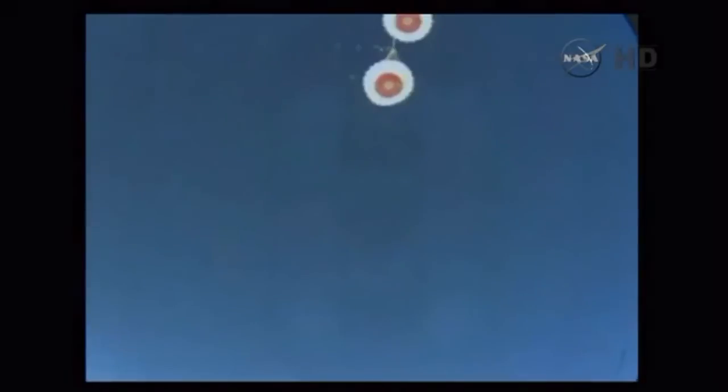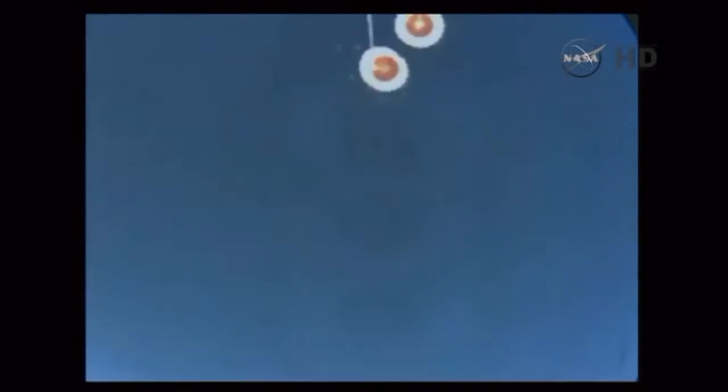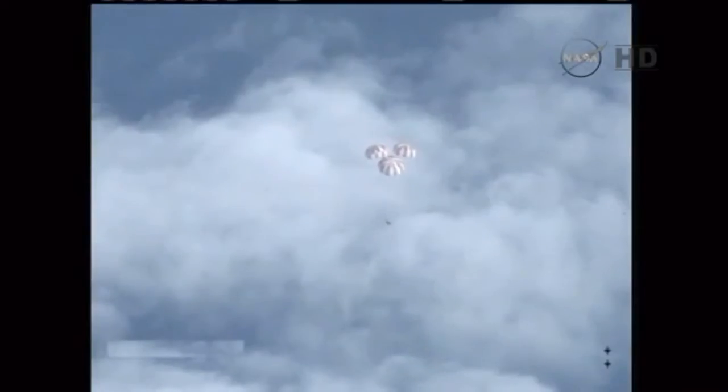25,000 feet. Time to splashdown less than four minutes. Forward bay cover has been deployed. Drogue chutes have been deployed. Just a few hundred feet until splashdown — 100 feet.